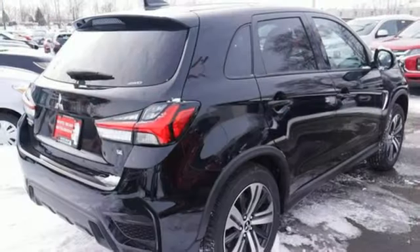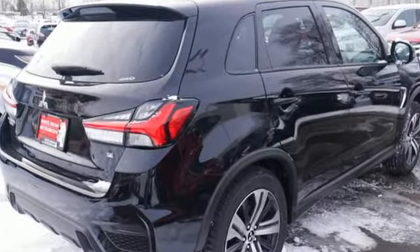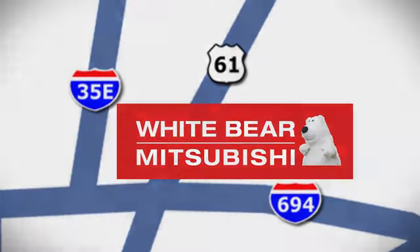Mitsubishi, pursue your passion. You need to drive it to believe it. See it for yourself today. We're conveniently located at 3400 Highway 61 North in White Bear Lake, Minnesota.